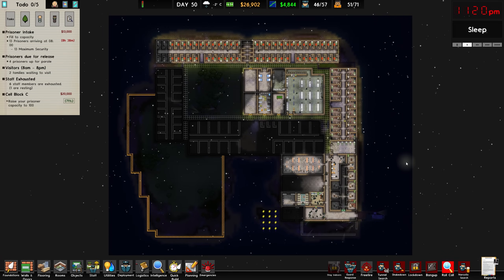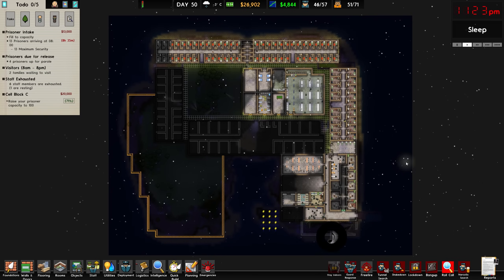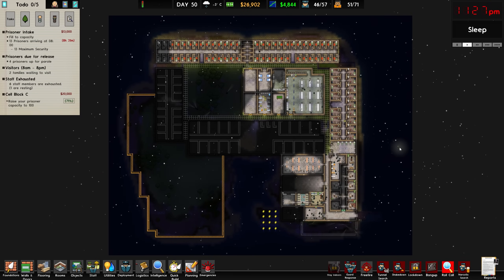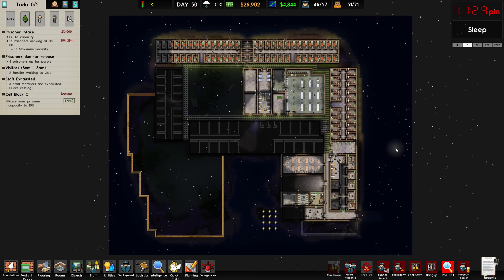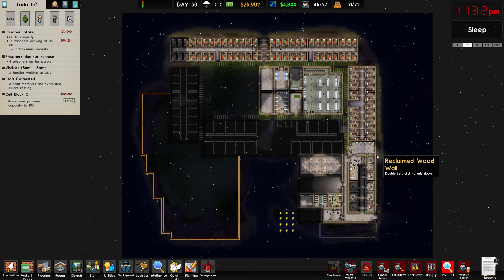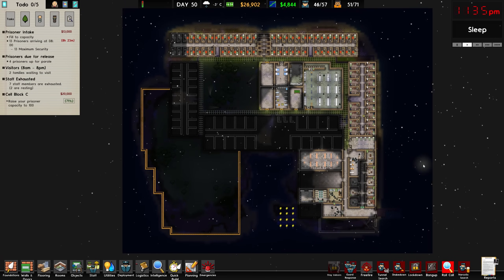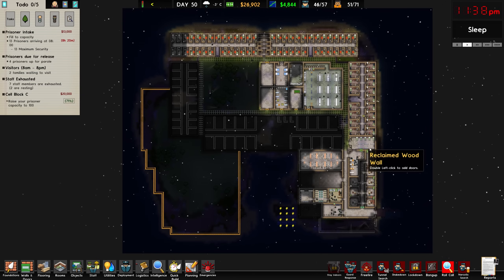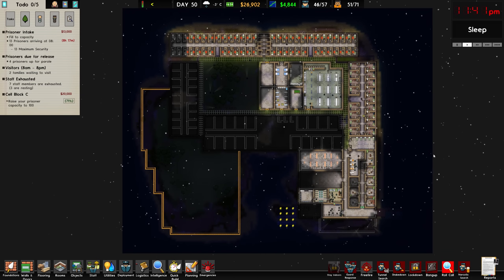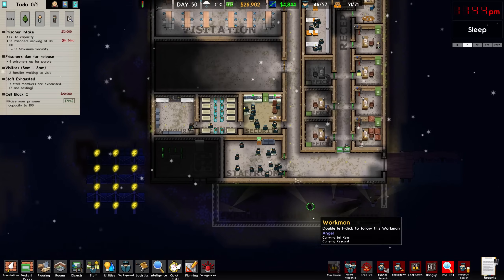Hello and welcome back to Cobb Correctional and of course Prison Architect. In the last episode we got all of our cells in and we got a whole bunch of prisoners ready to move in. They are just doing their own thing, currently sleeping at the moment. In today's episode I want to address a couple of things from the comments of the last video, namely the cell grading situation, and I'd also like to go around our prison and make sure everything is looking nice and tidy.